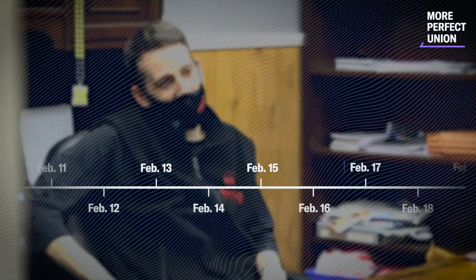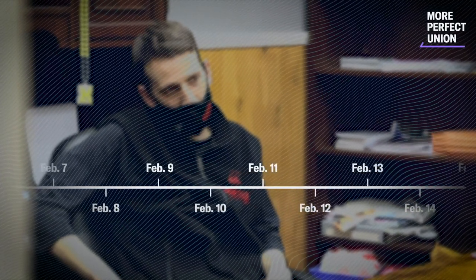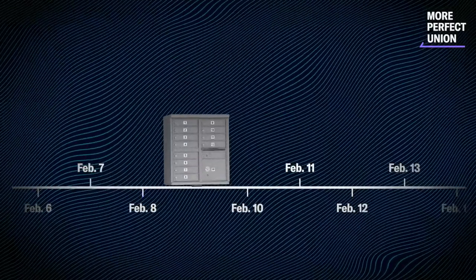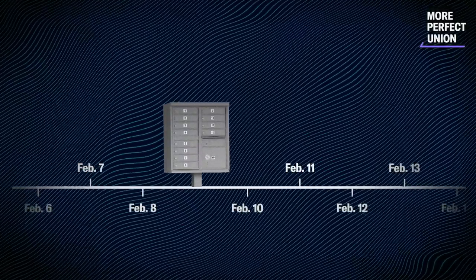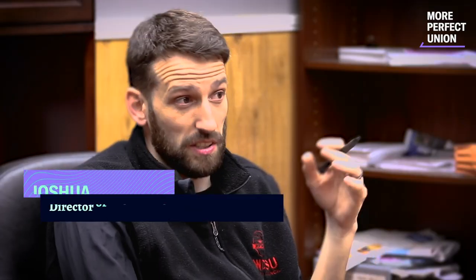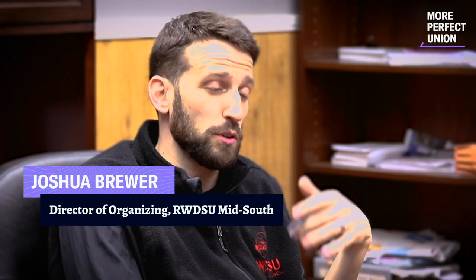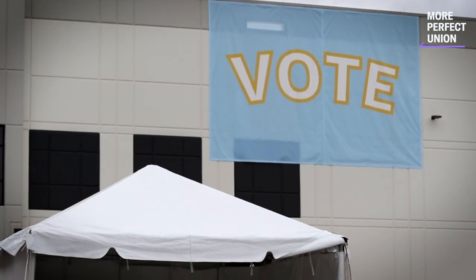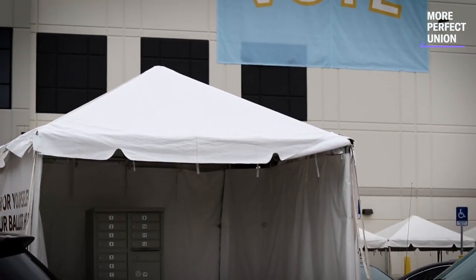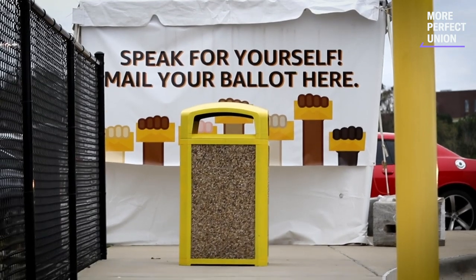According to the RWDSU, the only plausible explanation for the vote dumps is that they were the ballots collected from the mailbox that Amazon illegally installed in the middle of the night on the campus of the Bessemer warehouse. On the second night after ballots went out in the mail, we started getting calls from workers saying, "Oh my god, they put this box up here, and they're telling everybody to put their ballots in it, and we're scared. We don't want to put our ballots in there. Who has the keys to the box? Does Amazon have them?"